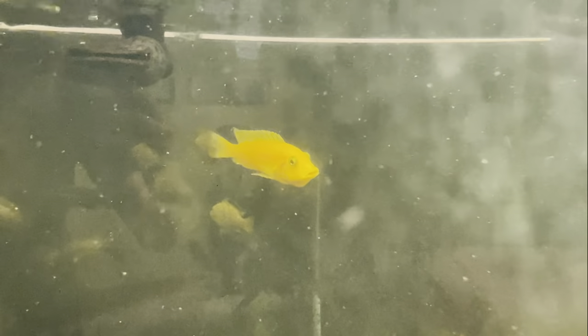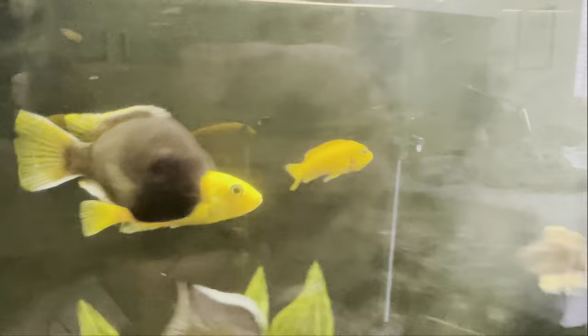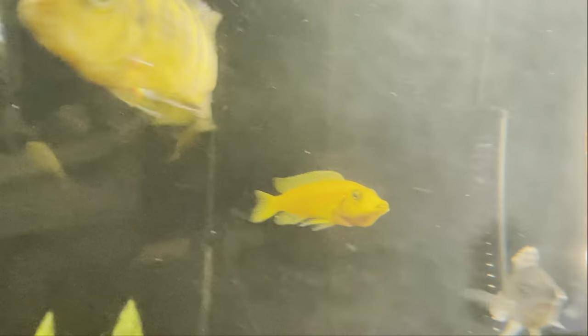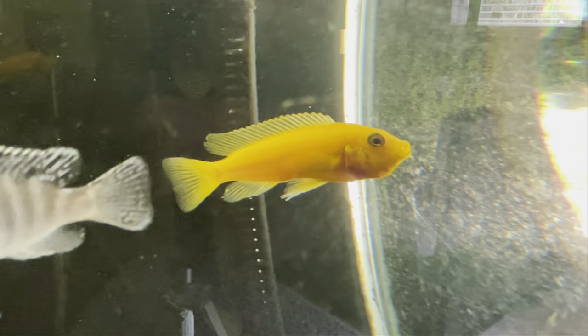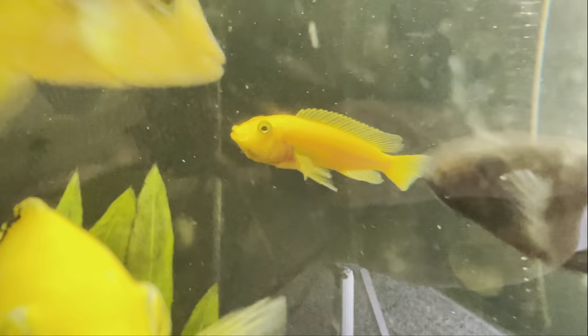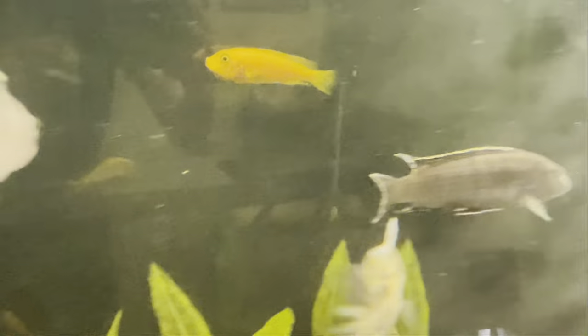That fish right there, the orange one, has a mouthful of baby cichlids. Today our goal is to catch her and get her babies out, because African cichlids are actually mouth brooders — which means they carry the eggs in their mouths until they hatch. She can't let them go in the main tank because the rest of the cichlids would eat them. Our job is to get her out, get the babies out of her mouth, and into a separate tub so she can go back to eating and the babies stay safe.